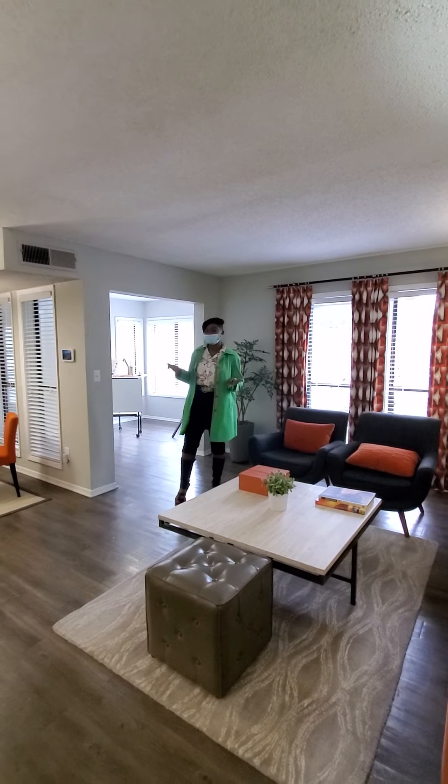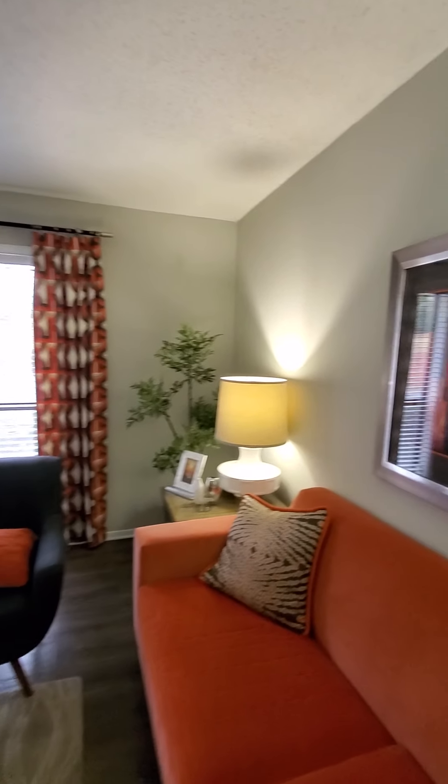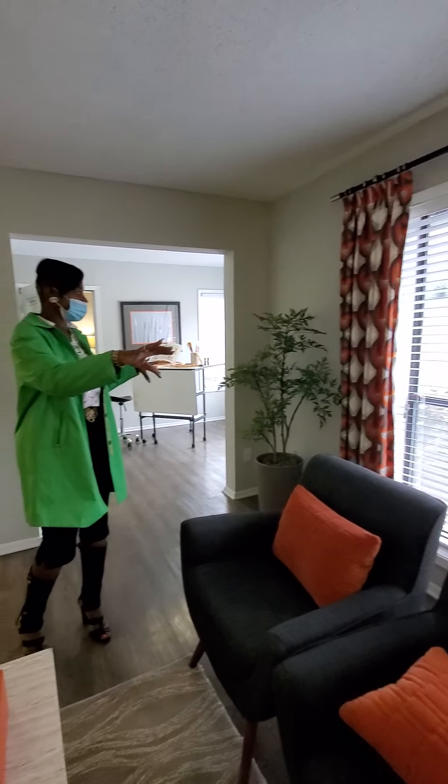One thing you will find about the difference with this unit is that some of our units have fireplaces. It would be a wood-burning fireplace that's right back smack in the middle of these windows, and the windows will be further apart right where the plants are.